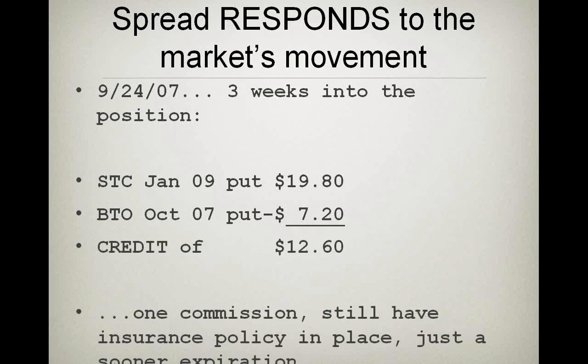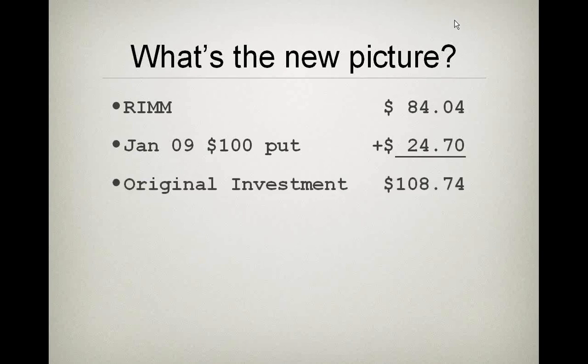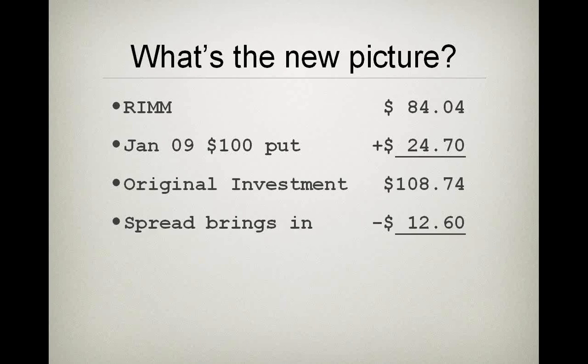Let's look at what that does to our net position. I've got stock for $84.04 and the put option for $24.70 — my initial cost basis is $108.74. I did Income Method Three, and the spread brought in $12.60. If I swapped one put for another, do I still have the $100 put? Yes — you still have an insurance policy in place at the $100 strike, just with a nearer expiration.